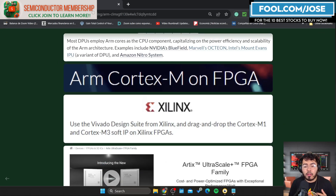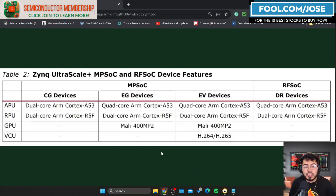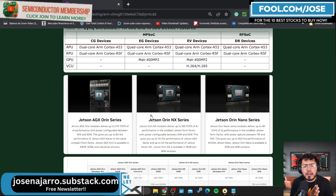Continuing with the list of giants using ARM — Xilinx, a huge player in the FPGA and embedded market recently acquired by AMD, uses ARM Cortex processors in their FPGAs depending on the solution type, such as the Zynq UltraScale+.